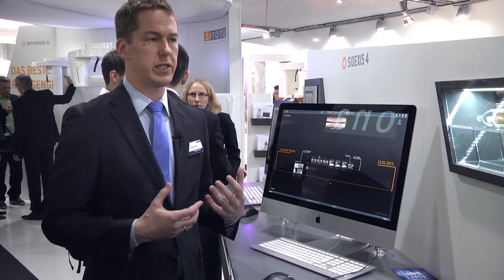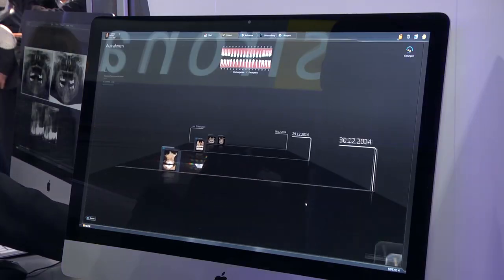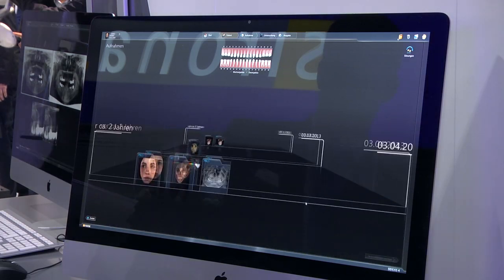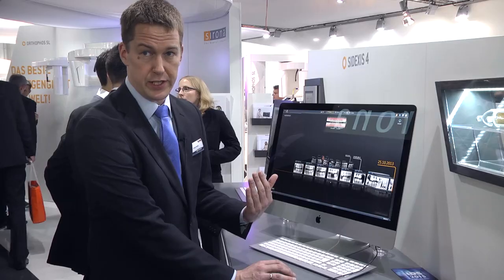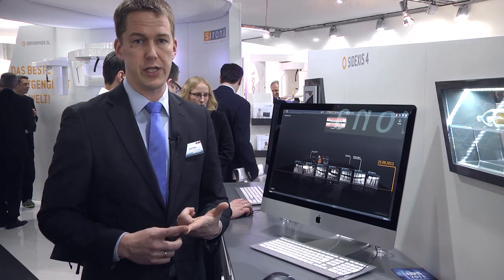The first function is the timeline. We call it timeline because it gives you a very fast overview of the image history of the patient. We can easily move through the path of that patient and see which images are there, and it's not depending on the type of image — so it's 2D images, it's 3D images, it's colored images, or it's x-ray images.